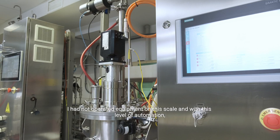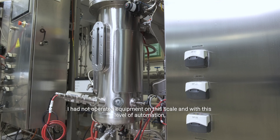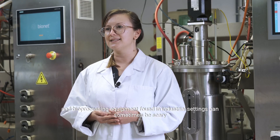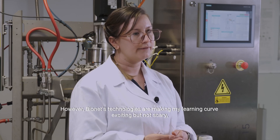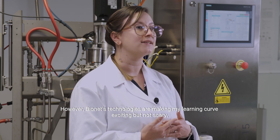I had not operated equipment of this scale, and with this level of optimization. Bioprocessing equipment found in industrial settings can sometimes be scary to people coming from a biology background. However, Bayonet's technology is making my learning curve exciting but not scary.